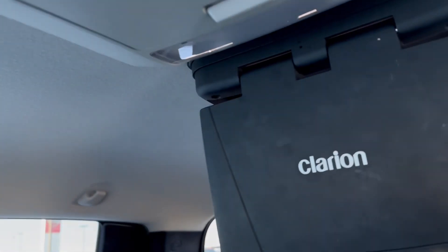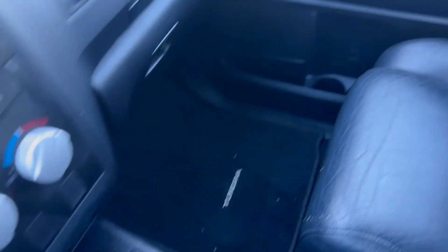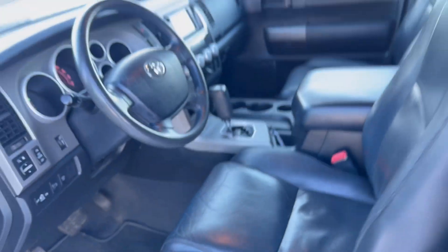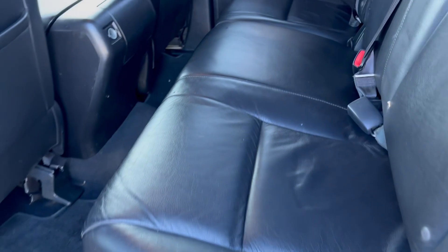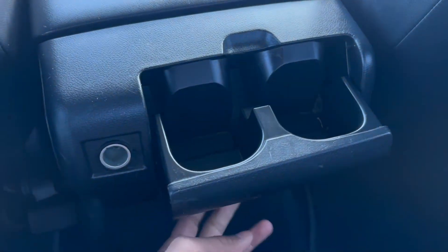And then a DVD player at the back here — I'll show you that. There are cup holders and lots of storage here and in the passenger seat. Just come to the back here — there's a lot of room for your passengers. I am six foot five and I fit perfectly. You can see I have lots of room, lots of headroom as well, and extra cup holders here.